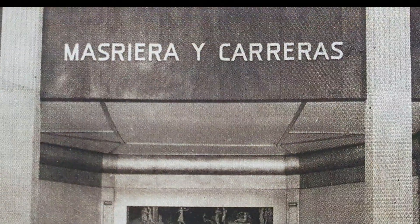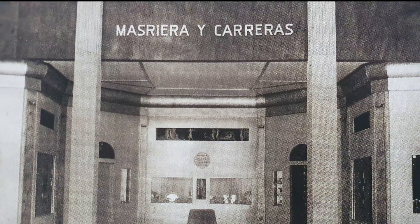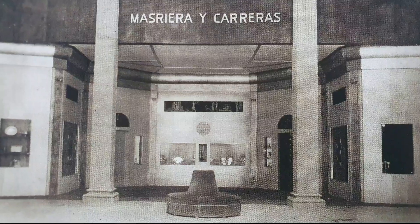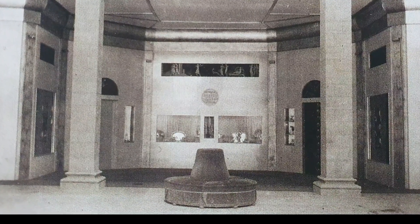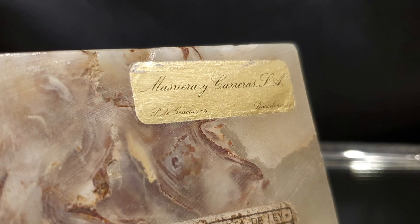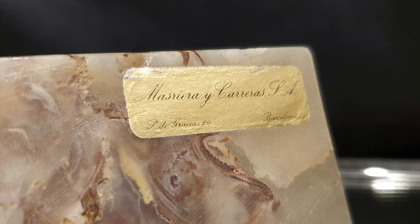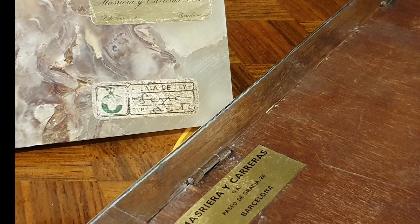Las dos sagas más antiguas e influyentes de orfebrería y joyería desde mediados del siglo XIX se unen en 1915 formando Marriera y Carreras. Su firma será esa hasta 1985 con la fusión de la joyería Bellés. Su orfebrería será considerada de lujo. En la base del mármol encontramos la etiqueta Marriera y Carreras y también en el programa se ha incluido un espejo de la misma firma y misma época.